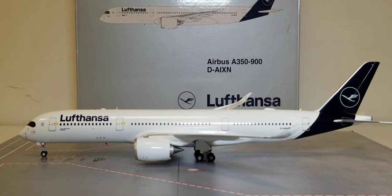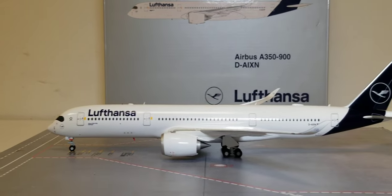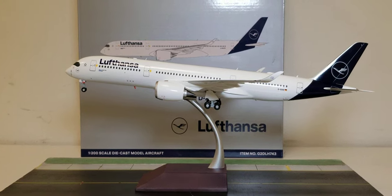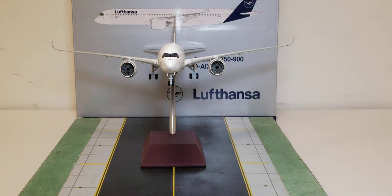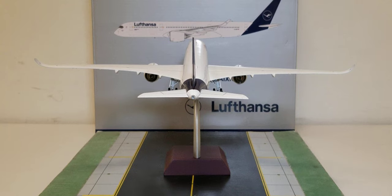Now I'm going to put the model on that nice little stand I showed you earlier. Here is the model on the stand — displayed in takeoff/landing position, viewed from the starboard side. Now viewed from the front angle. And now from the starboard side again. And finally from the tail cam angle.